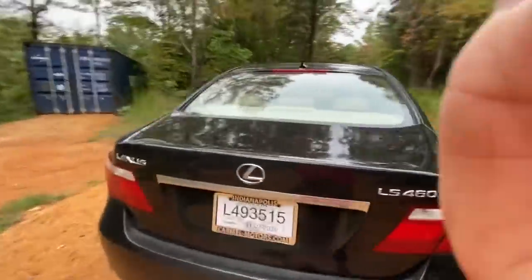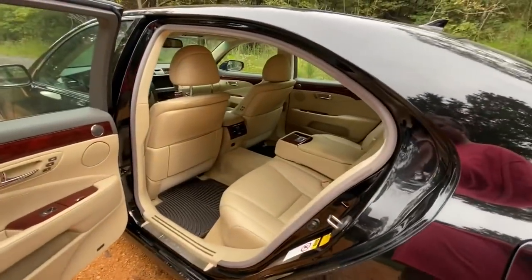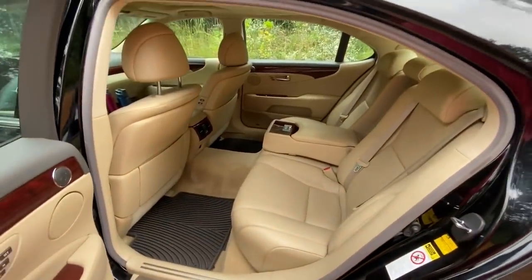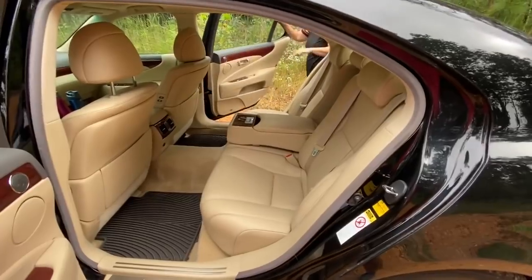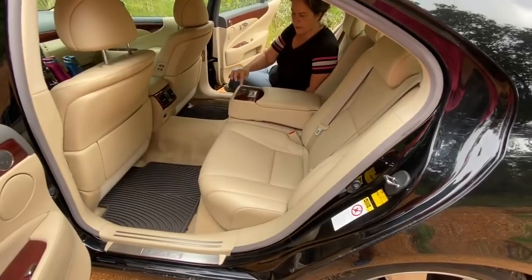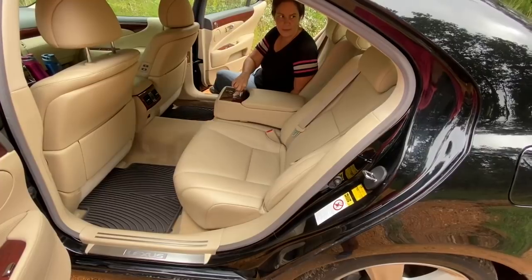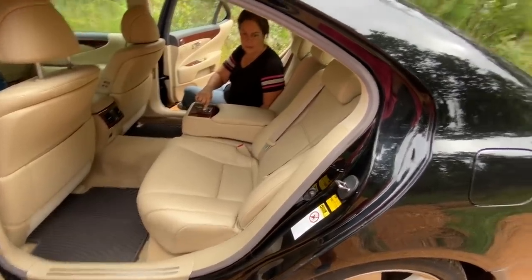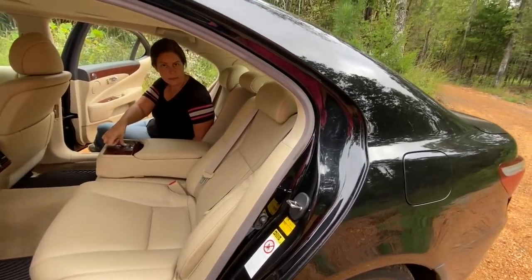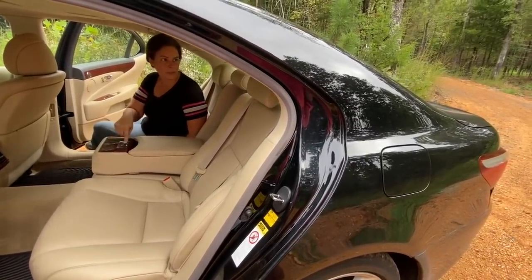It's pretty phenomenal inside. It has the most legroom I've ever seen in the backseat of a regular car. It's got heated and air-conditioned seats, and they recline. The headrest goes up and down, and so does the back. It also has a shade in the back window, though it doesn't work unless the car's on.